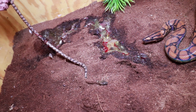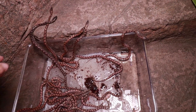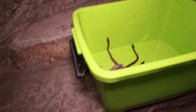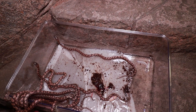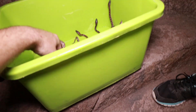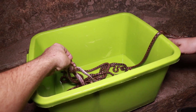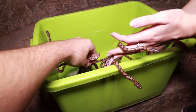We just need to do a final count of how many babies we've got here. You can see this one is still attached to the umbilical. Counting: 2, 4, 5, 6, 7, 8, 9, 10, 11, 12, 13, 14, 15, and 16. So we've got 16 babies!